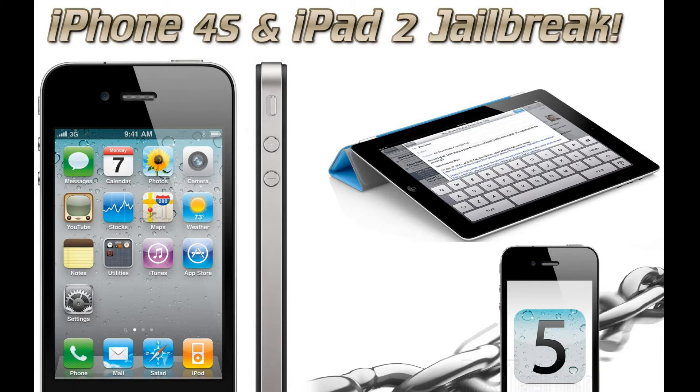Apple will soon be releasing iOS 5.0.2 or iOS 5.1. If Apple releases it, then do not upgrade, because Apple is most likely going to patch Pod2G's exploit.